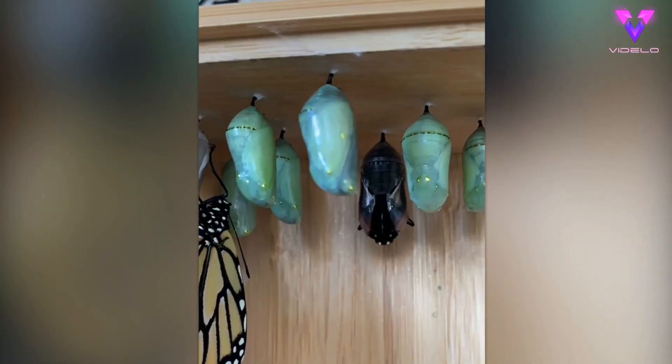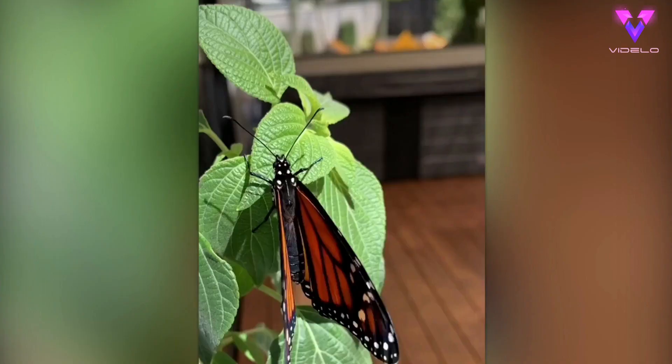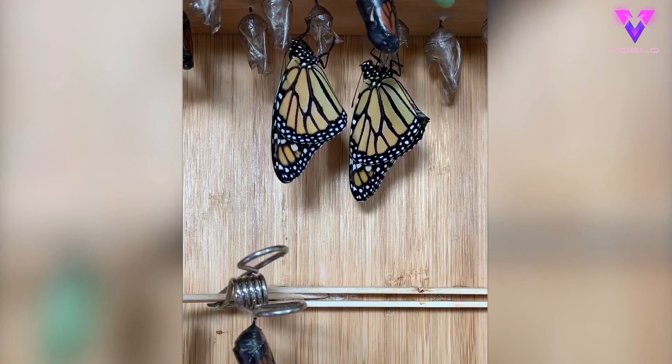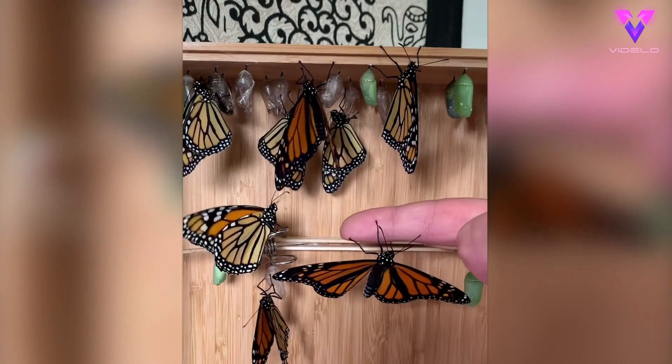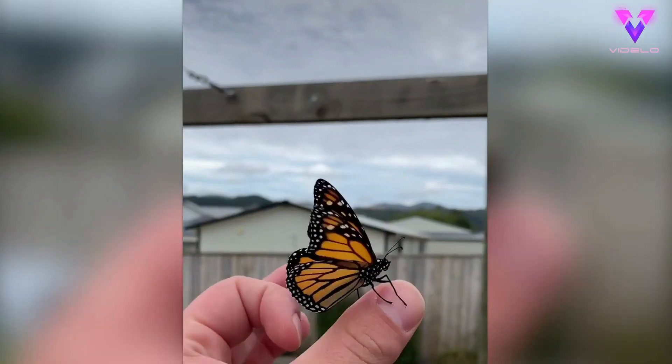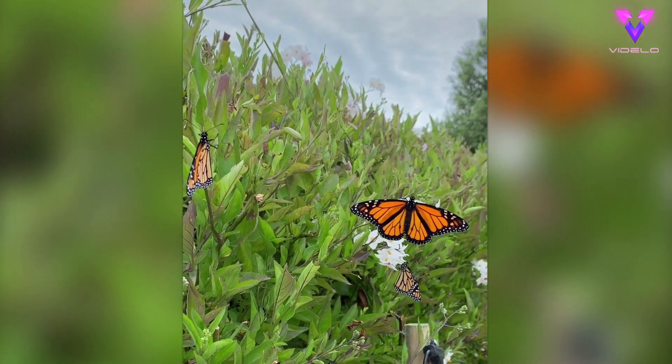It's finally release time for these butterflies — they've both come out really healthy. The wing patterns show that this one is a female and this one here is a male. In total, 10 butterflies emerged today. They'll now live two to four weeks as adults and hopefully parent the next generation.